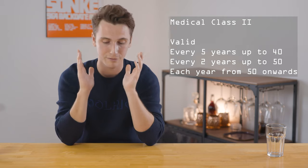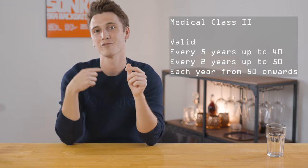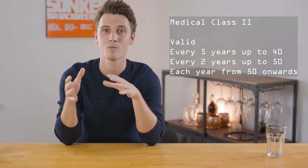That basically sums up medical class one. For medical class two, three, and the LAPL — they are essentially medical class one in an easier form; it gets less restrictive as you go down the license levels. The big difference with medical class two is the validity period: it's valid for five years up to age 40, then two years from age 40 to 50, and then annually from age 50 onwards.